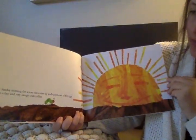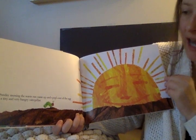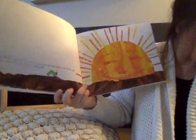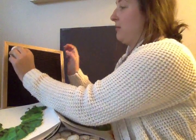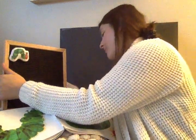One Sunday morning, the warm sun came up and pop! Out of the egg came a tiny and very hungry caterpillar. Do you see him? Very hungry. Here's our caterpillar. Let's put him on our board. Our very hungry caterpillar.